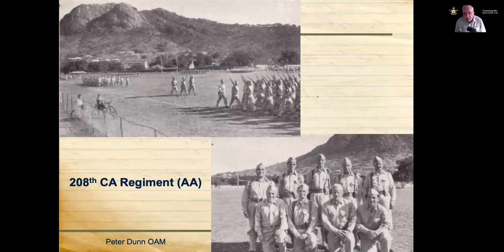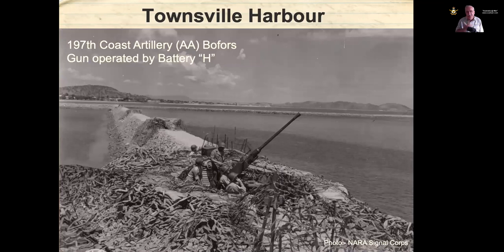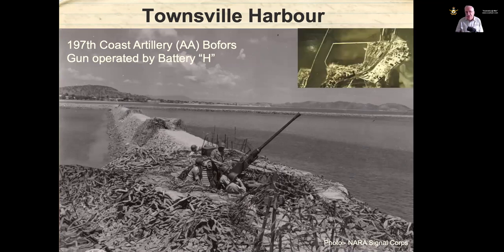Men of the 208th Coast Artillery Regiment are shown on parade at Queen's Park in North Ward with Castle Hill in the background. Four 40mm Bofors guns are shown on earthworks being built for land reclamation in Townsville Harbour, with the Western Breakwater visible in the background near the Pallaranda area. The guns were heavily camouflaged.